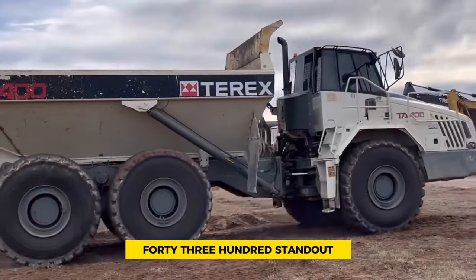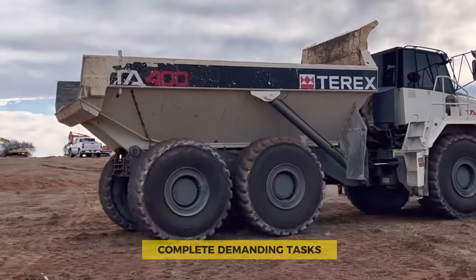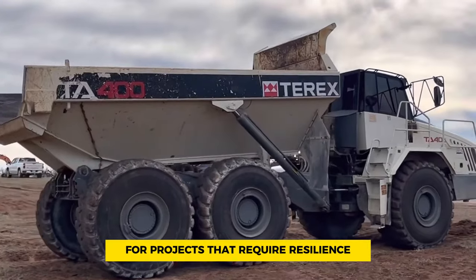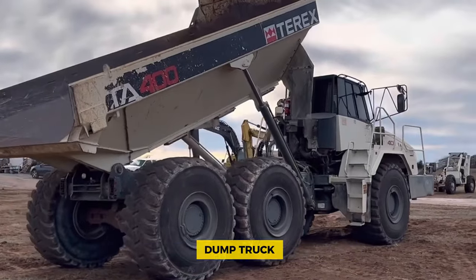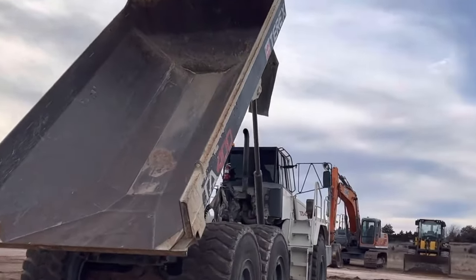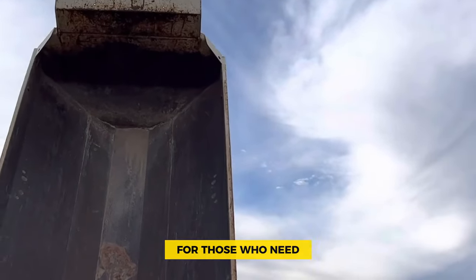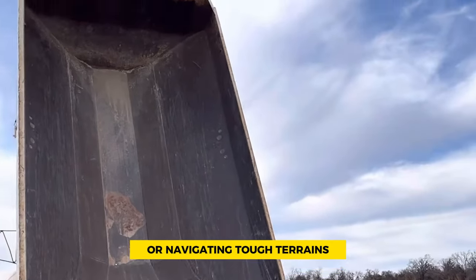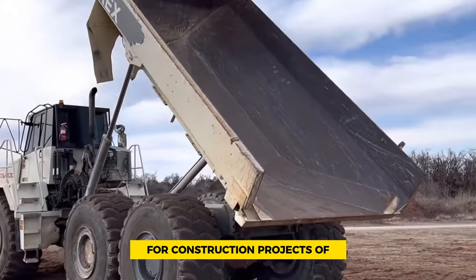What makes the Terex MT4300 stand out is its efficient powertrain, which provides the necessary power and torque to efficiently complete demanding tasks. The combination of durability and power makes it an excellent choice for projects requiring resilience and high performance. Construction professionals appreciate its durability and efficiency, making it a top pick for those who need a reliable truck — whether dealing with heavy loads or navigating tough terrains. The MT4300 is a valuable asset for construction projects of all sizes.